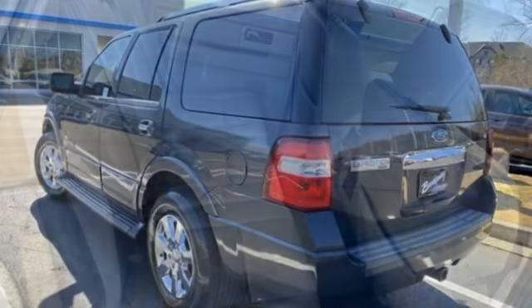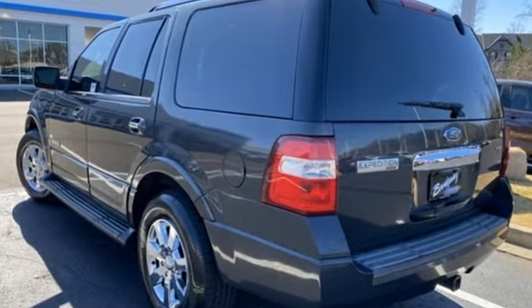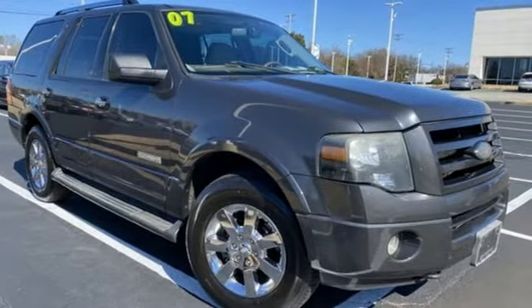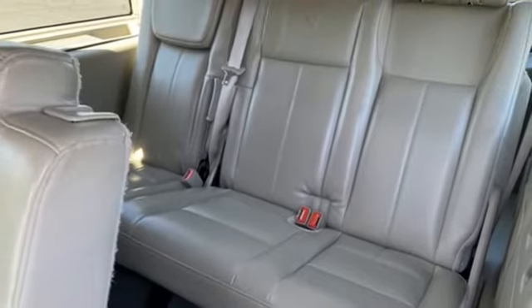It comes with all the amenities you need: Triton engine, front heated and ventilated leather bucket seats, audiophile AM-FM satellite prep radio, and auto dimming rear view mirror.